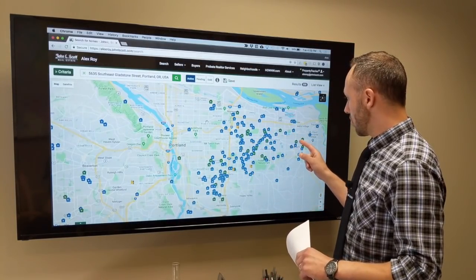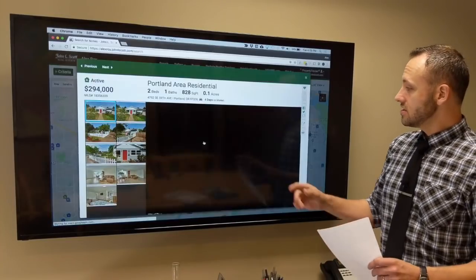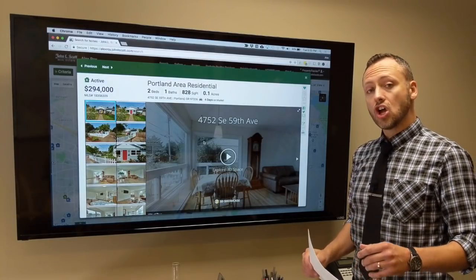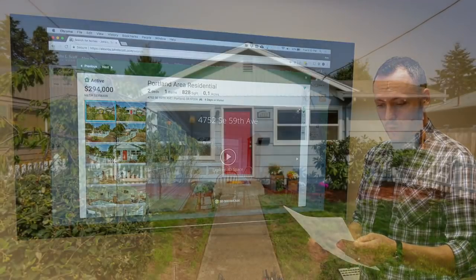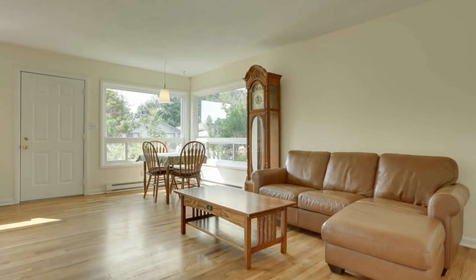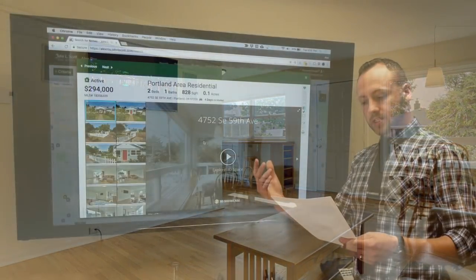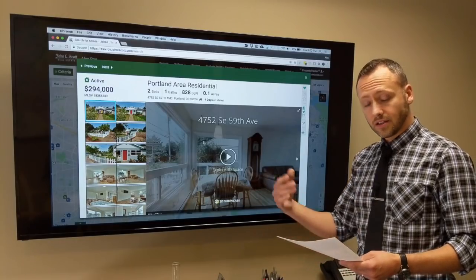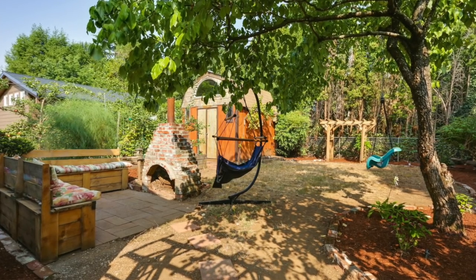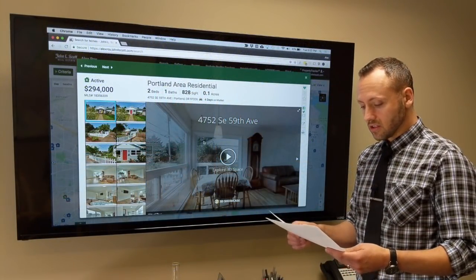The first one — let's start relatively close in, in Southeast Portland. This is a super cute little one. It's only been on the market four days for $294,000, two bedrooms, one bath, 828 square feet. It's got electric hot water heater and electric heat, so likely baseboard or cadet heaters. That brings down the value a bit but could be modified in the future. Built in 1954, property taxes are only $2,800 a year. It is within the Franklin High School district.